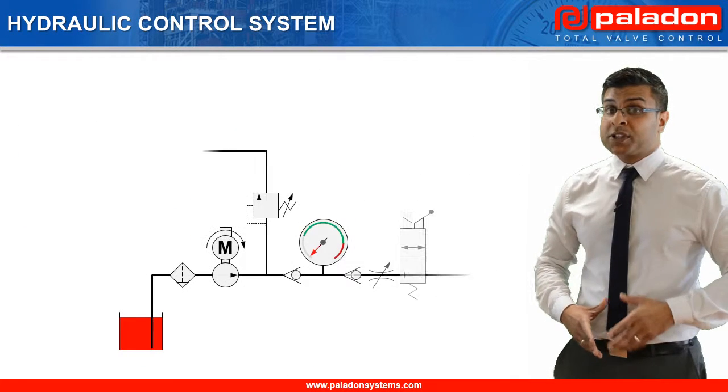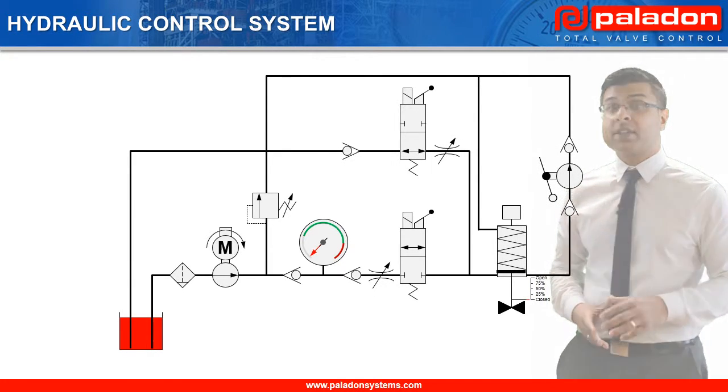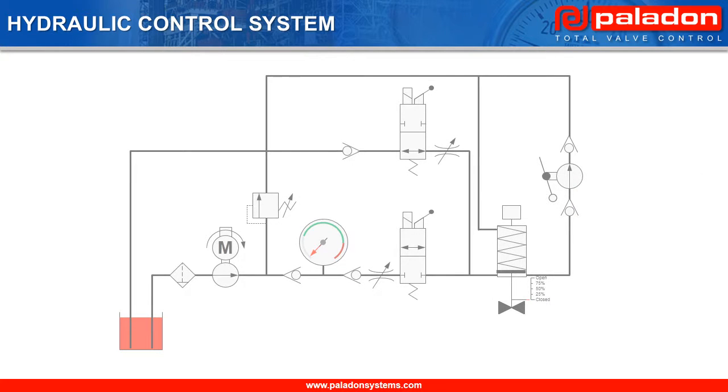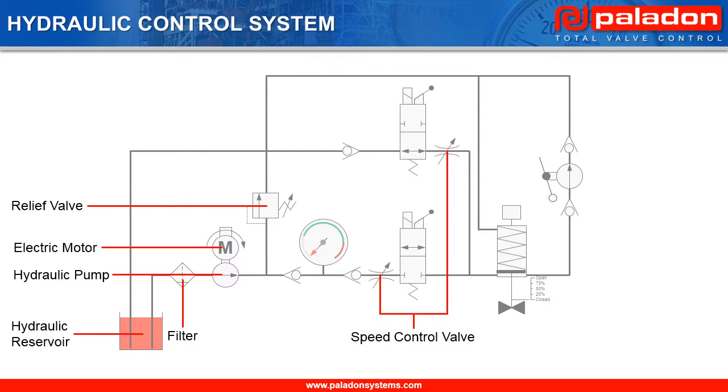Now we are going to look in detail at the components that make up the hydraulic control system and see its operating logic. The hydraulic control system comprises the following main components: a non-pressurized hydraulic reservoir, a filter, a hydraulic pump connected to an electric motor, a relief valve to set the system's operating pressure and to prevent over-pressurization, and two speed control valves to allow for different speeds of operation for the mainline valve during its opening and closing strokes.